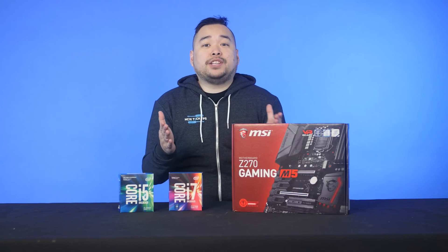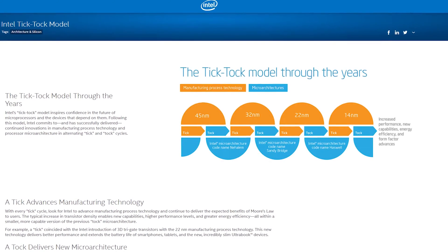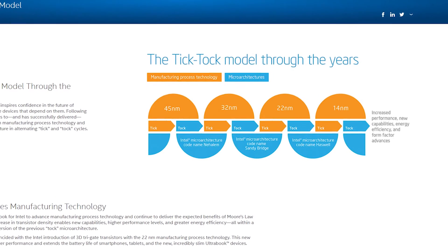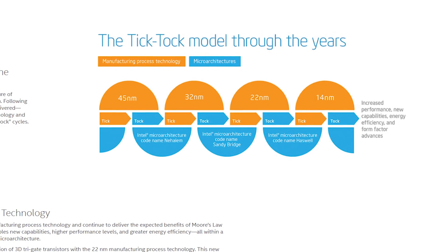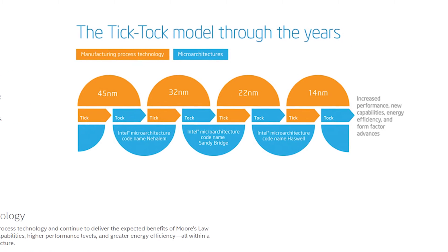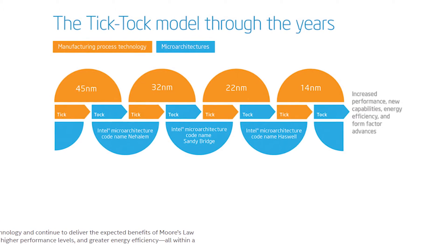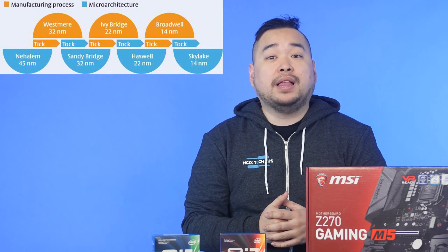Let's start by talking about the Tick-Tock model. Intel usually releases new processors every 12 to 18 months and it goes in a Tick-Tock pattern like a clock. Every Tick represents shrinking down the previous generation of microarchitecture, while every Tock represents a whole new microarchitecture. The previous Tick was Broadwell, which took the 22nm fabrication process of Haswell and shrunk it down to 14nm.